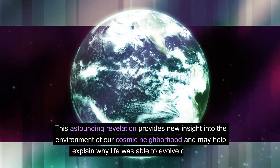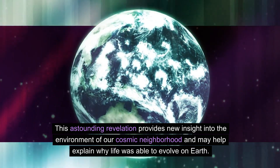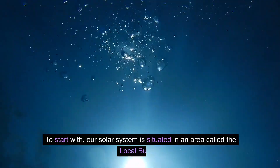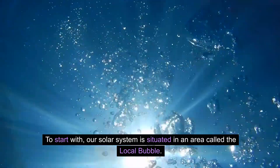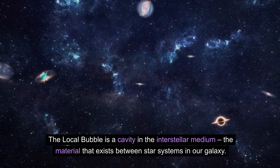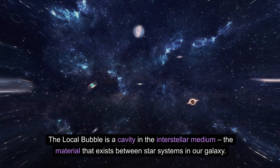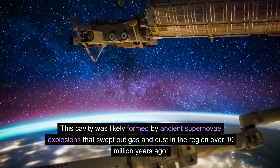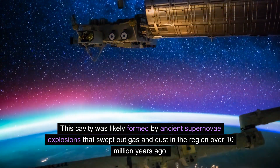This revelation provides new insight into the environment of our cosmic neighborhood and may help explain why life was able to evolve on Earth. Our solar system is situated in an area called the local bubble — a cavity in the interstellar medium, the material that exists between star systems in our galaxy. This cavity was likely formed by ancient supernovae explosions that swept out gas and dust in the region over 10 million years ago.